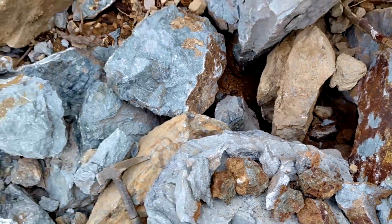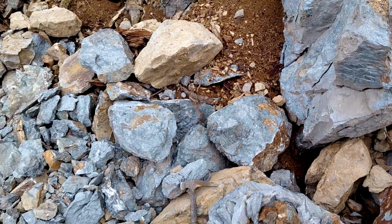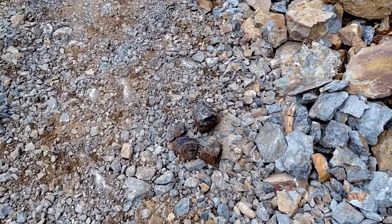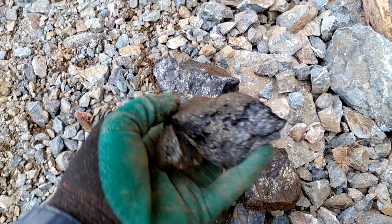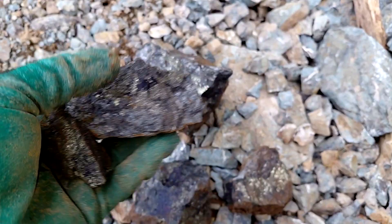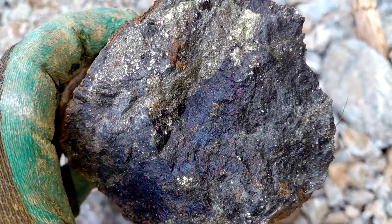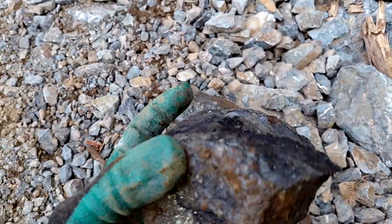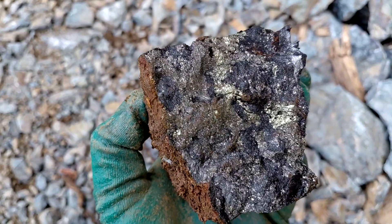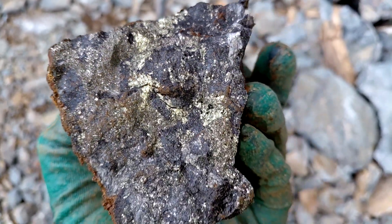Now walking down the road about 50 meters, we just found some samples — we don't know where they came from yet. Take a look at these: you can see the quartz, chalcopyrite, and bornite. This is massive chalcopyrite and bornite and pyrite — these are gorgeous.